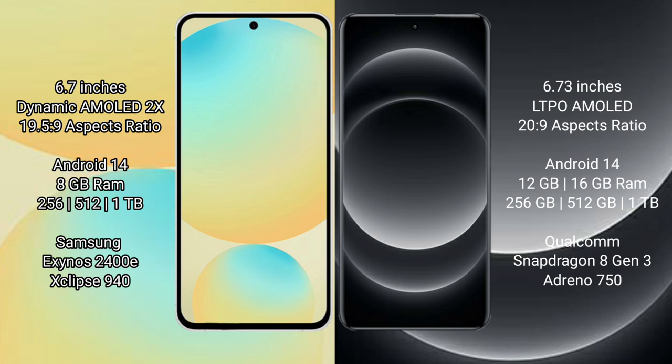Samsung Galaxy S24 FE comes with 8GB RAM and 128GB or 256GB, and 512GB internal storage options. It is powered by the Exynos 2400e processor.